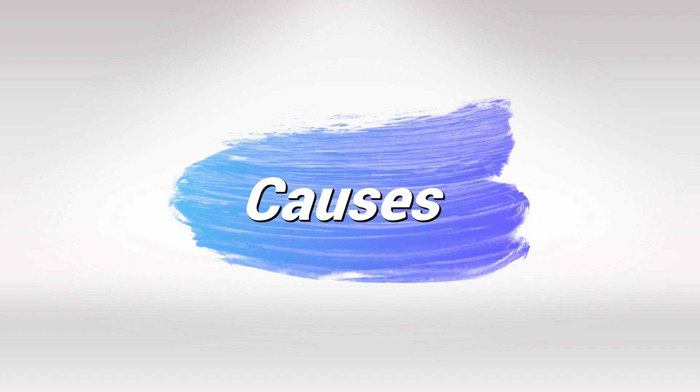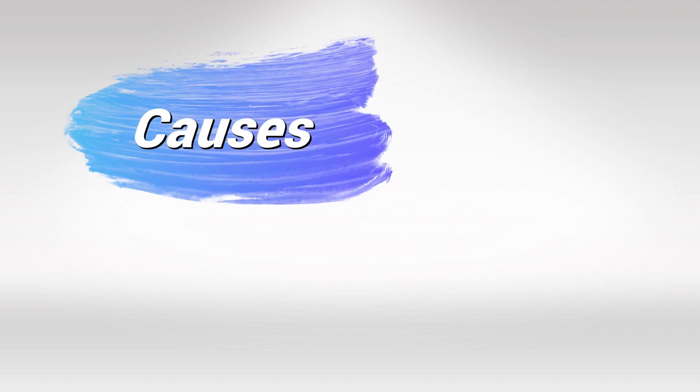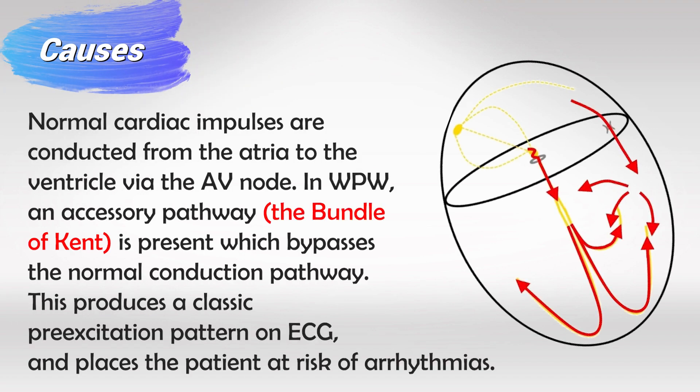The accessory pathway is known as the Bundle of Kent. This bypasses the normal electrical pathway and causes the ventricles to contract prematurely, which puts the patient at higher risk of arrhythmias.